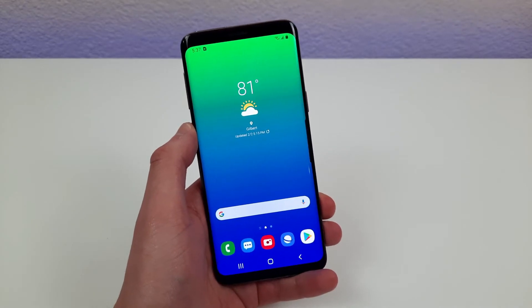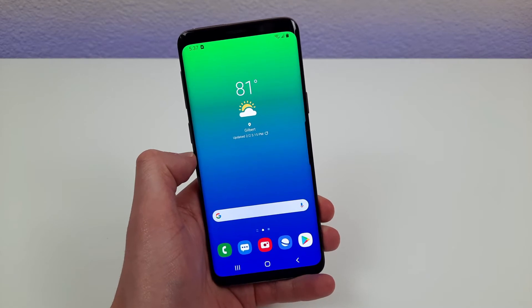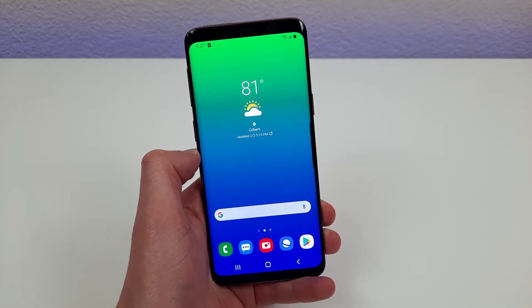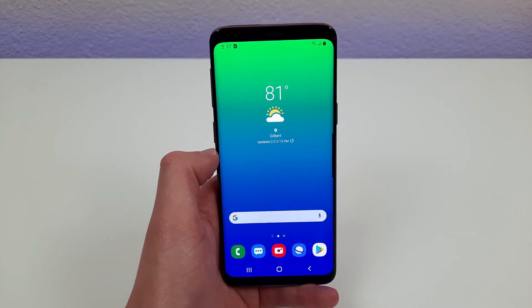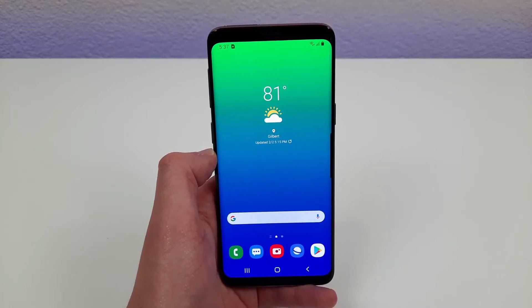Hey everybody, this is Andre here with the Kevin Breeze channel, and in this video we're going to be going over the top 5 reasons to buy the Samsung Galaxy S9 in 2021. If you want to get some more information about the pricing and availability of this phone, definitely check the link in the description. This link is going to take you right to the phone on Samsung's website, where a lot of the time they run some great trade-in deals that you might not be able to find anywhere else. Let's get started.